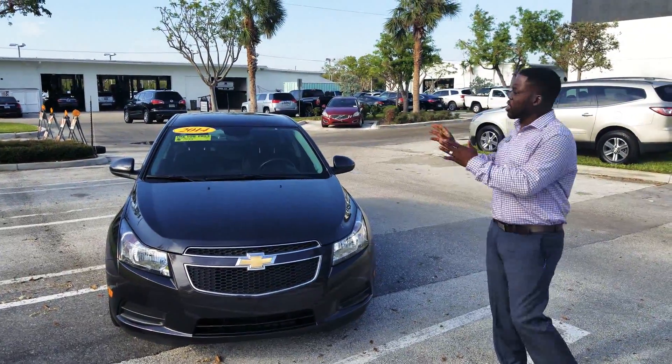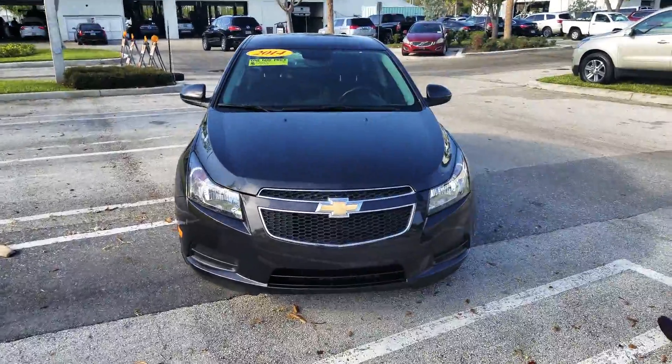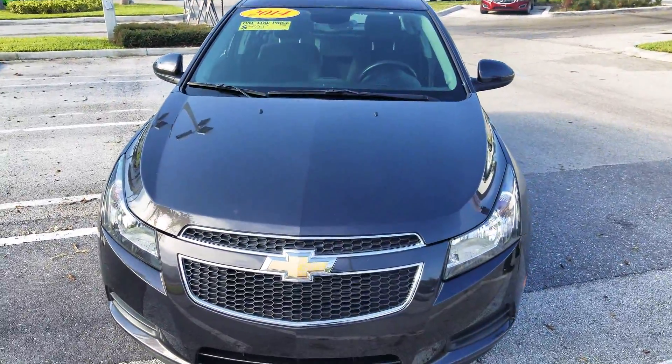Leon from Delray View GMC. They've got a car here — a question about the 2014 Chevy Cruze. I'm just going to go ahead and give you a quick little walk around about it. This is the Chevy Cruze 1LT.